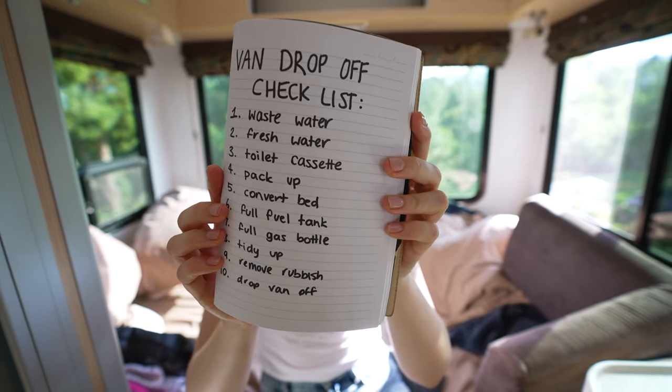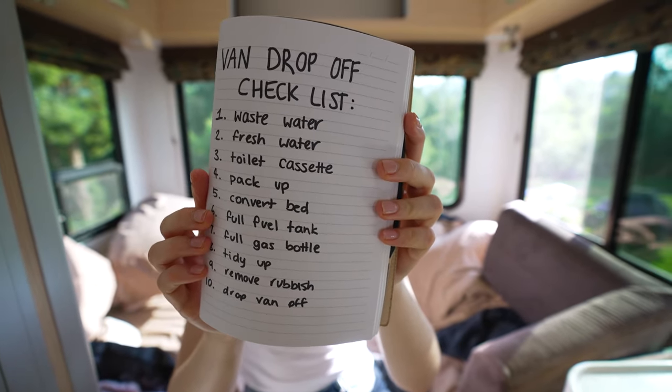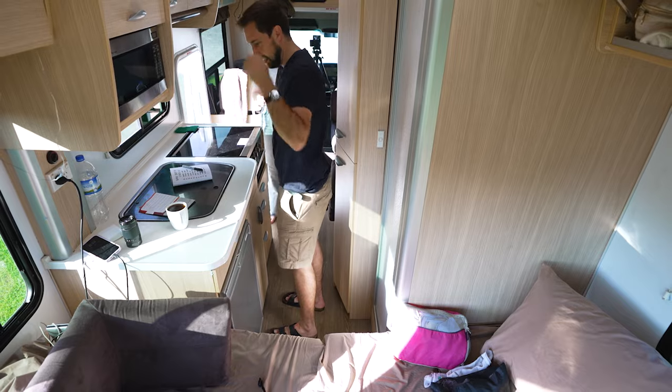We have 10 chores we have to complete before we drop the van off in six hours. We have been surprisingly good at keeping this van clean for the most part, but after being in a proper campsite for less than 12 hours it's a pigsty in here. So the first thing we should check off is pack up all of our personal belongings so we can really see where everything's at.